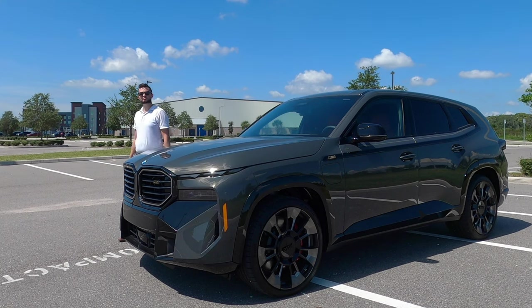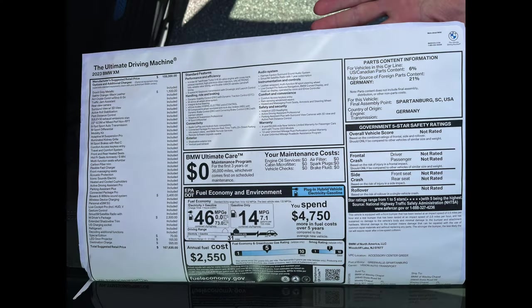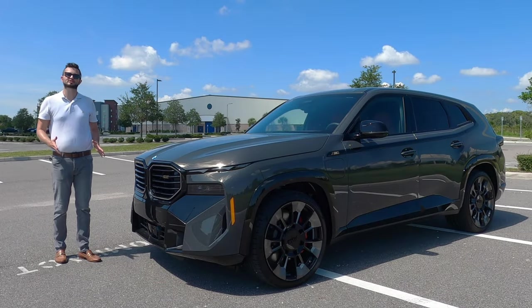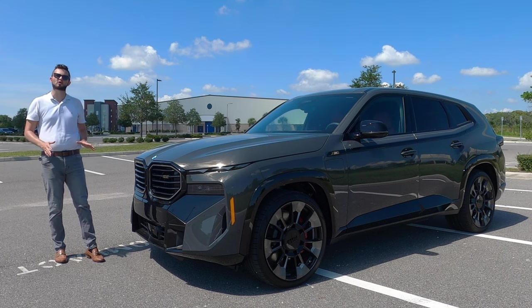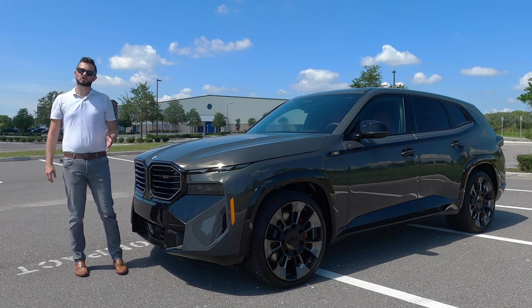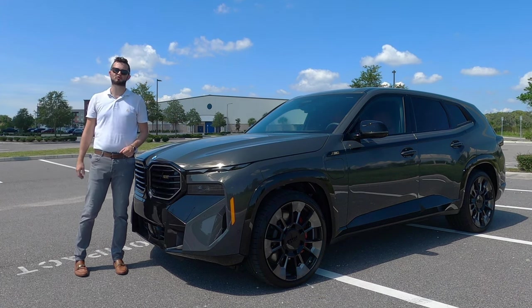Here is a 2023 BMW XM in Dravit Gray Metallic over Shakir full Milano leather. This is all new — the first time we're getting a twin-turbo V8 plug-in hybrid that slots between an X5 and an X7 with a slope-roof design and a rugged profile.